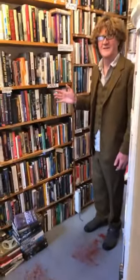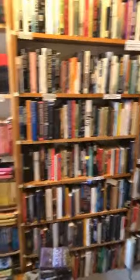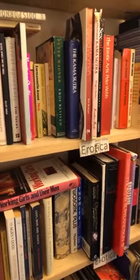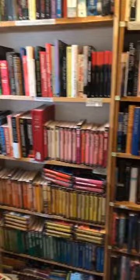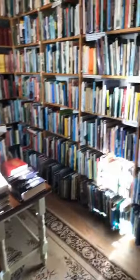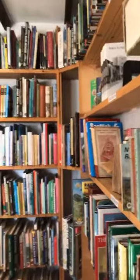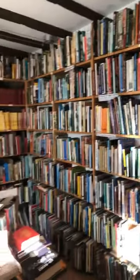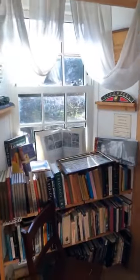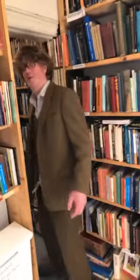Through here we have the crime section, and just there, erotica. And then through here, this is the railway room, which surprisingly is probably the best — railway books are probably the best-selling subject. We have probably about three or four thousand books, but they always sell well. We have a few other things in here as well, like sciences and things, but it's mainly railway.